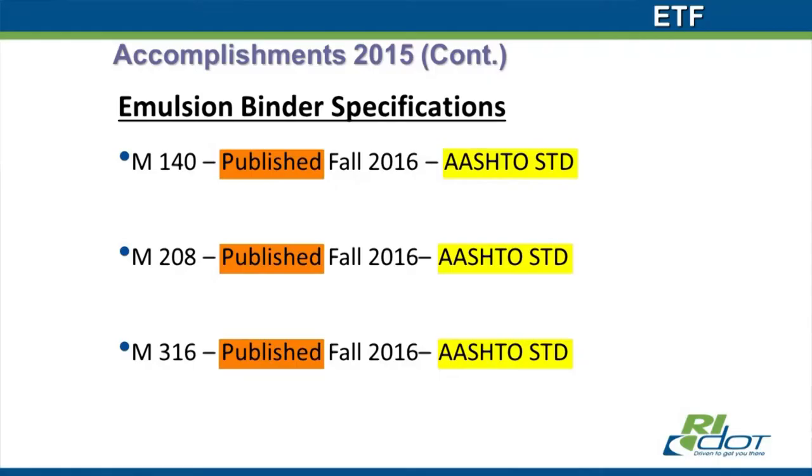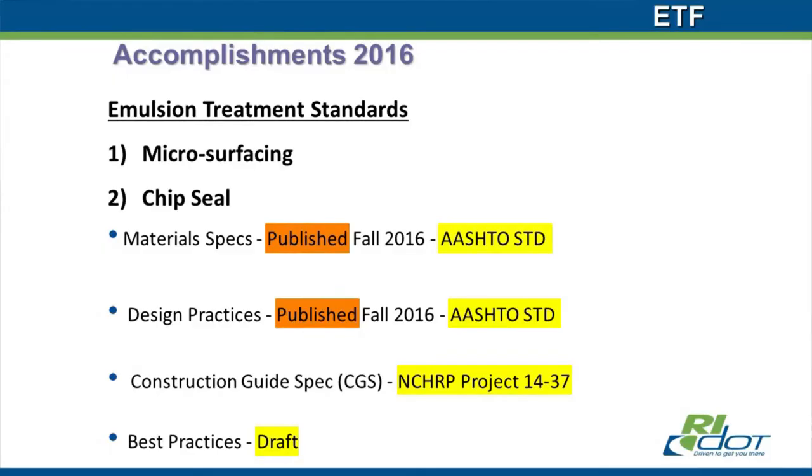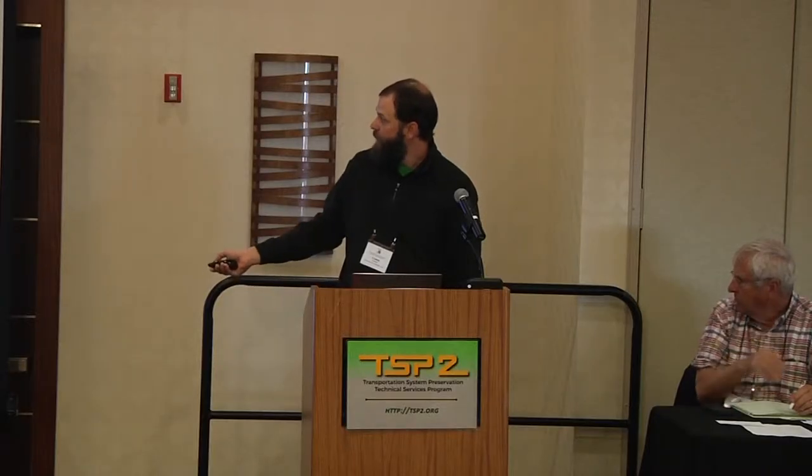Initially, the goal is a national standard like a surface performance grading — a PG-type system — for emulsions. But to get started within AASHTO, we decided to work with existing specs: M140, M208, and M316. M140 is the specification for anionic emulsions, M208 is cationic, and M316 was polymer-modified cationic. Rather than try to get new provisional specs in, we decided to break this into two phases. Phase one was to update M140, M208, and M316, then get design practices in for all the treatments and reference the updated AASHTO specs.